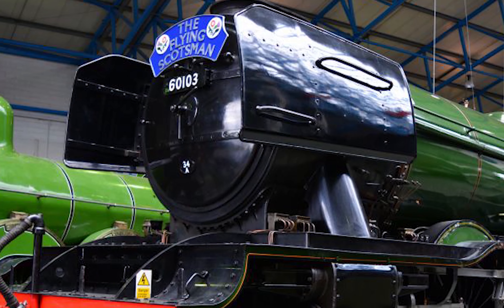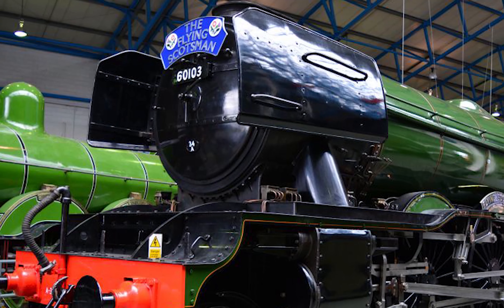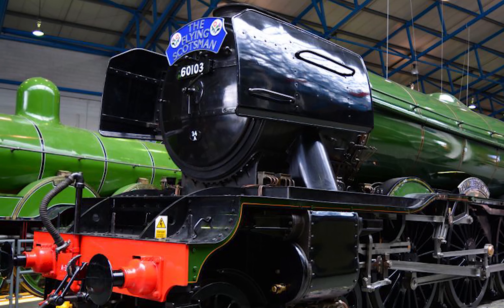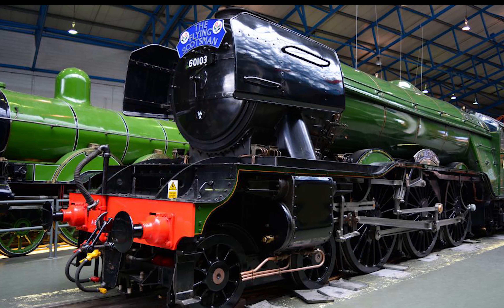Adjoining the Great Hall is the North Shed. One corner of the North Shed is devoted to the Flying Scotsman story, exploring the history of this famous locomotive, its owners, crew and passengers.